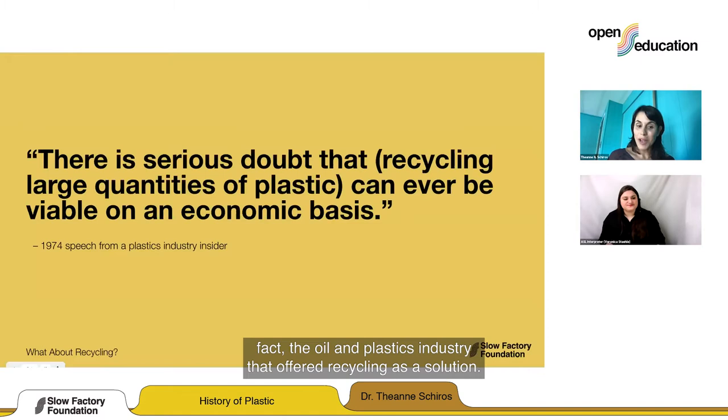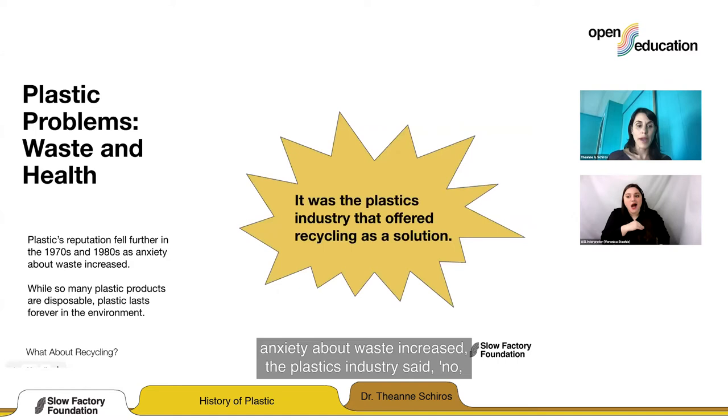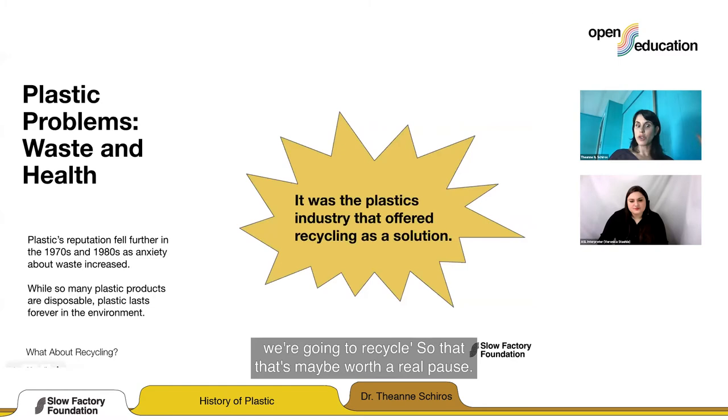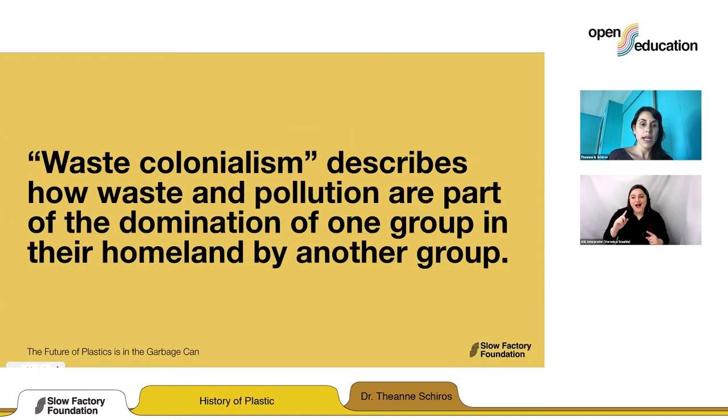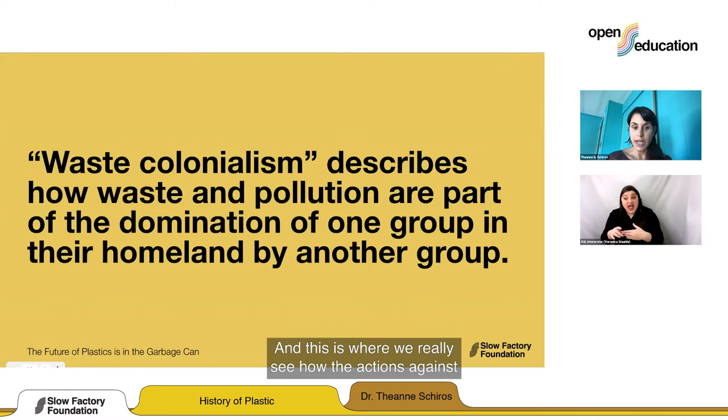Despite knowing this, it was in fact the oil and plastics industry that offered recycling as a solution. In the face of plastics' reputation falling as anxiety about waste increased, the plastics industry said, 'No, no, we're going to recycle.' This concern about waste was now beyond America, beyond Ohio's rivers — it was around the world. In the late 1980s, a term emerged: waste colonialism — describing how the actions against our climate disproportionately affect different communities.